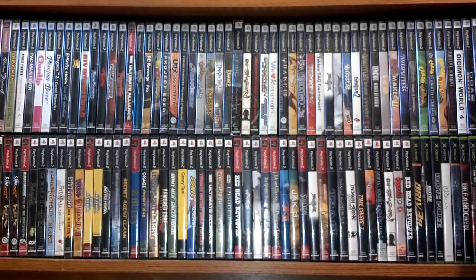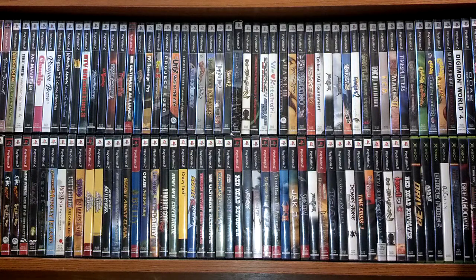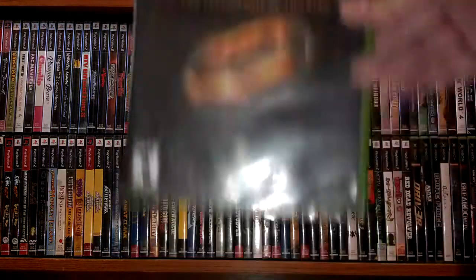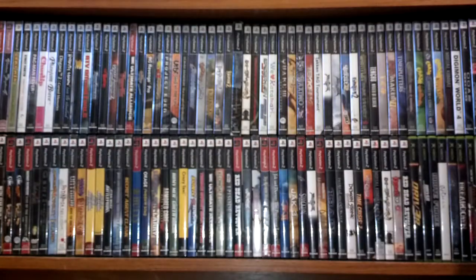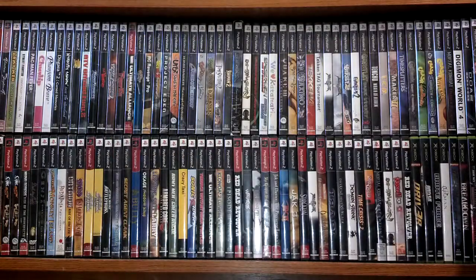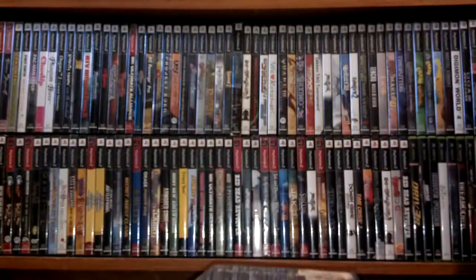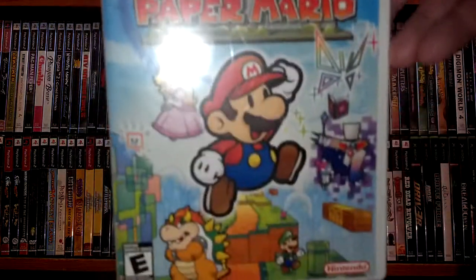For the 360, I got Dynasty Warriors 7. For original Xbox, I bundled this whole thing from one garage sale — Lord of the Rings and Ghost Recon. For the PlayStation 2, I got Dark Cloud and Resident Evil Outbreak. I also got another Wii game I missed — Paper Mario for the Wii for a dollar. Not bad.